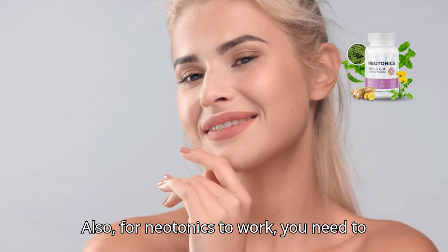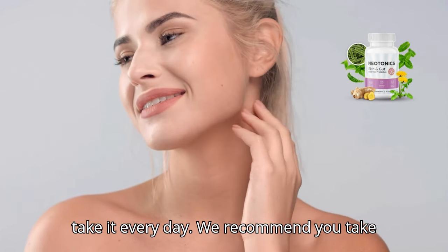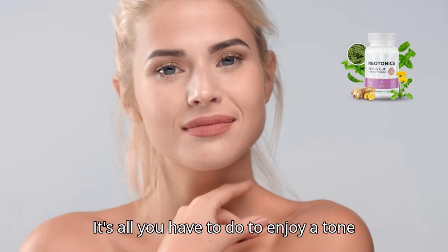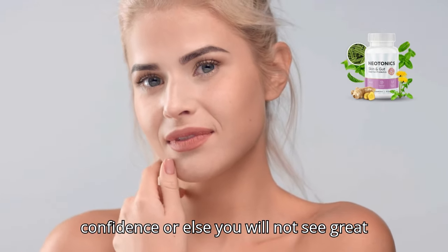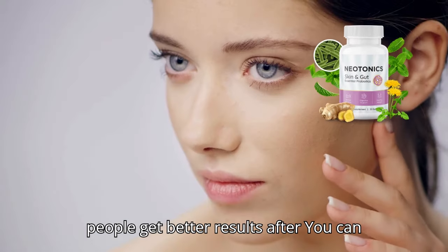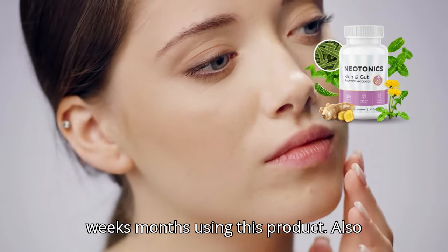For Neotonics to work, you need to take the treatment seriously. You need to take it every day. We recommend you take one probiotic gummy per day for radiant skin and perfectly smooth digestion. It's all you have to do to enjoy a toned figure from head to toe and glow with confidence — otherwise you will not see great results. You can see initial results in the first month, and most people see better results after a few months of using this product.